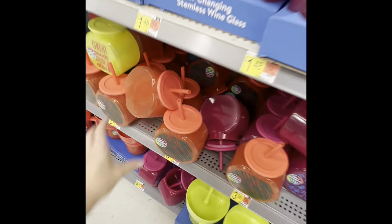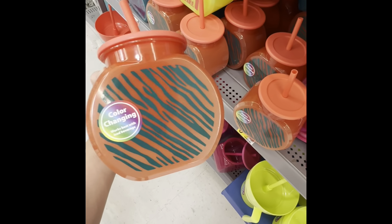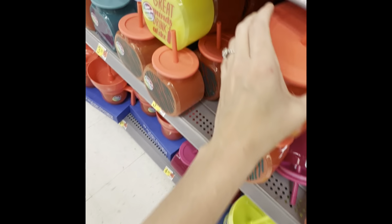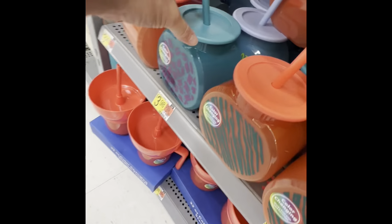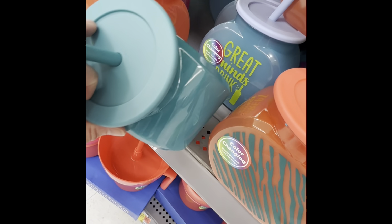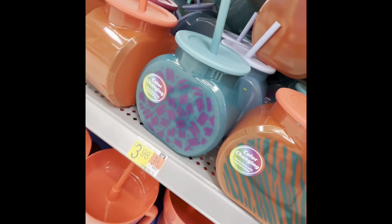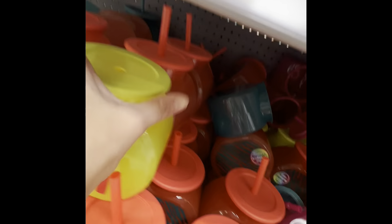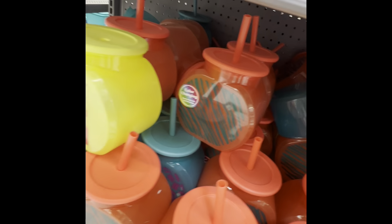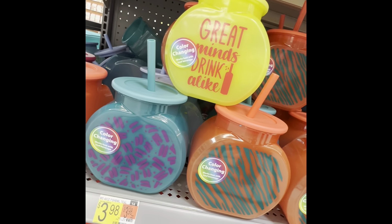Okay, so these are kind of cool — "Great minds drink alike." And then we've got this one. How cute! Look at those.